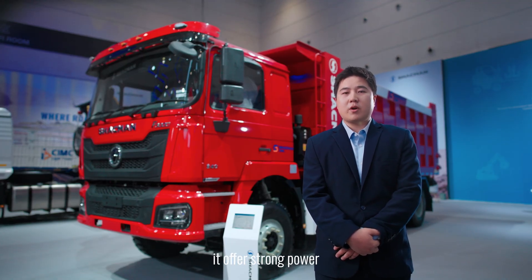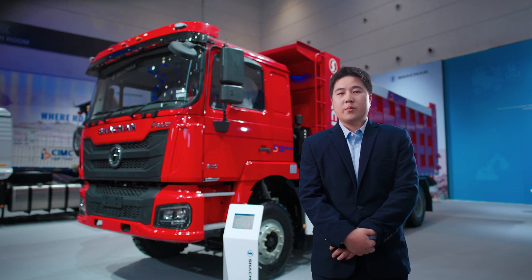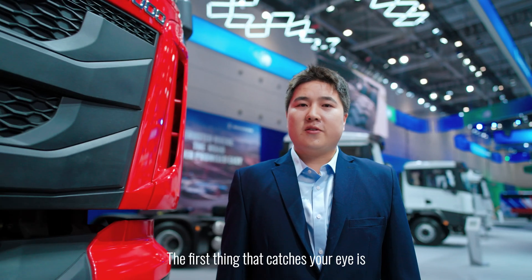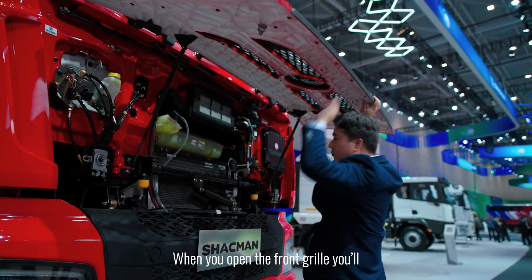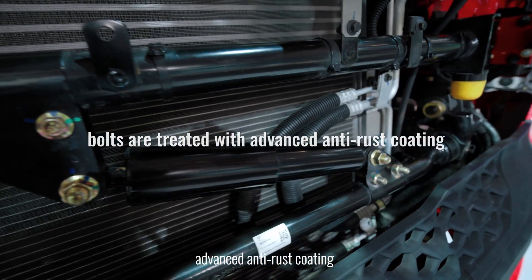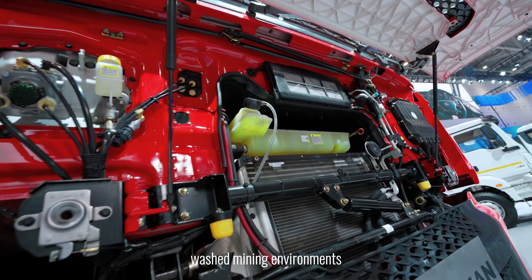Not only does it offer strong power, but it is also exceptionally durable, perfectly meeting the operational demands of many environments. The first thing that catches your eyes is the new exterior of the F3000. When you open the front grille, you will notice that all the bolts are treated with advanced anti-rust coating, doubling their lifespan in frequently water-washed mining environments.